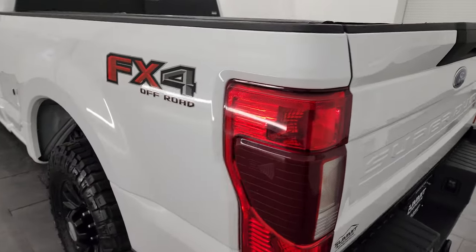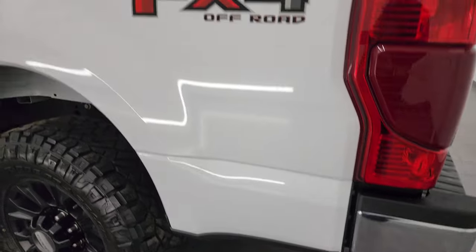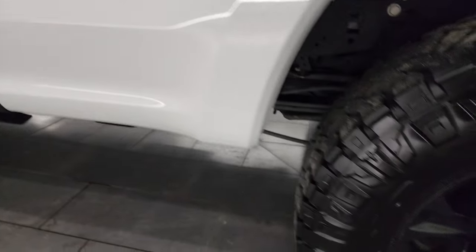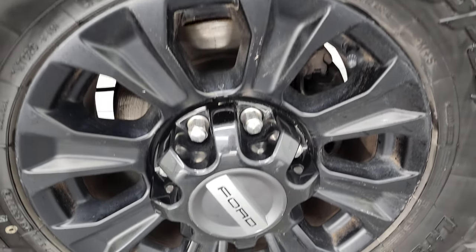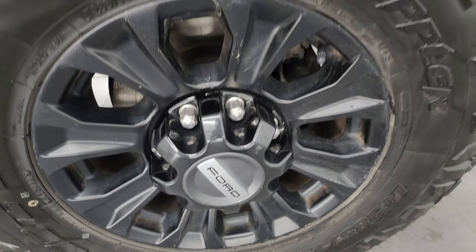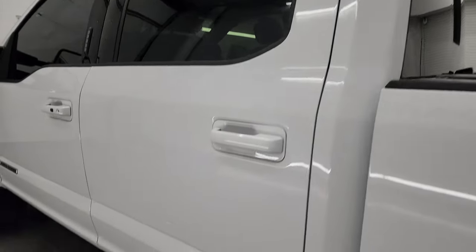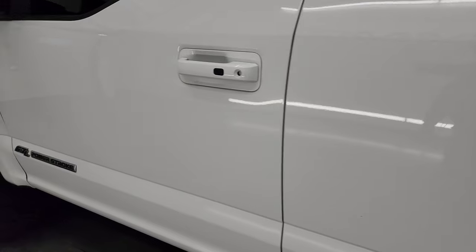The tailgate shuts nice and solidly. As we go down the driver side, it's just as clean as the passenger side — no major dents or dings on the box. And for full disclosure, this back wheel is just as nice as the rest, no scuffs or scrapes. Down the rest of the side of the truck, the cab and doors all look really good — no dents or dings anywhere.